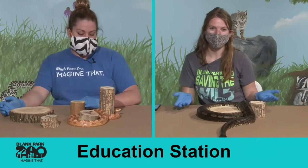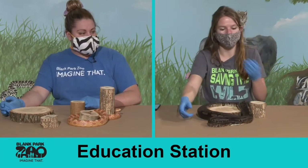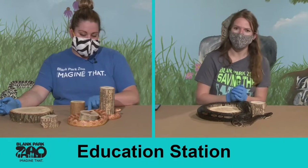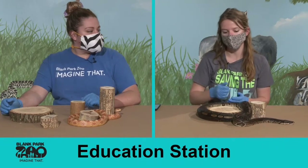Good morning everybody and welcome to our education station. As you can see here we have one of our lovely friends Nala, our ball python, and then Julia also has an awesome friend Squeeze, our corn snake. So today we'll be doing a comparison, but we'll go over a little bit about each of our animals first before we open it up for questions.